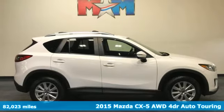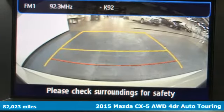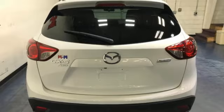It's a 2015 Mazda CX-5. With the CX-5, it's all about connection to the road, to those around you, and to the adventures of the road ahead.